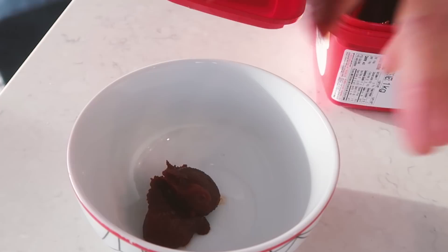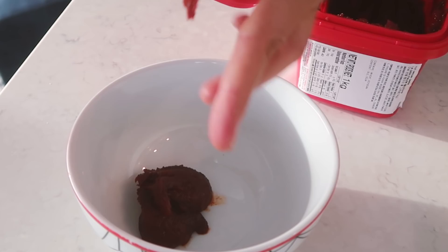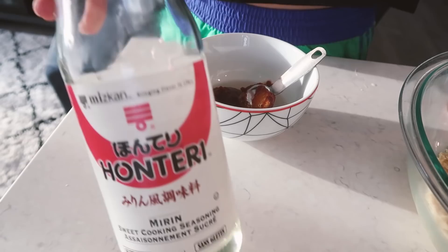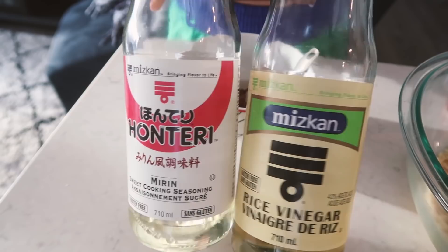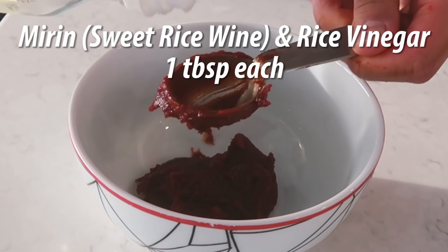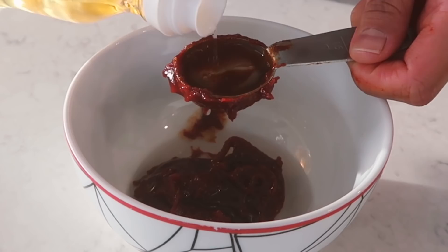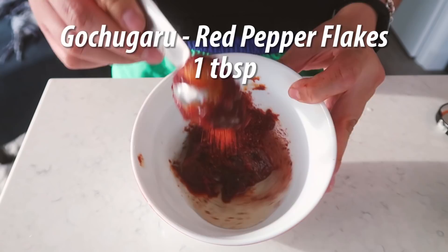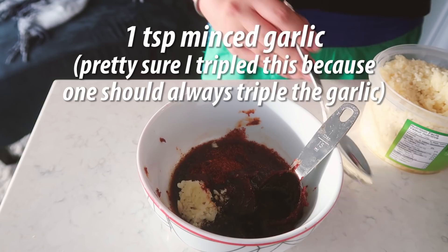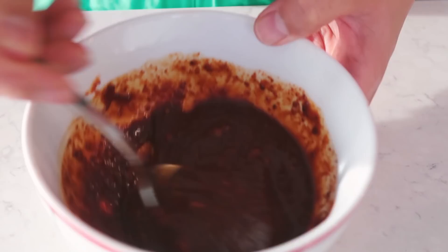Allow the soy curls to rehydrate while we make the sauce. In a small bowl, add gochujang — Korean red pepper paste — as the first very important ingredient. Jenn says rice vinegar verbally but the text shows rice wine, so I decided to use both: mirin, which is sweet rice wine, and rice vinegar. Then add gochugaru — red pepper flakes — and tamari or soy sauce. Of course, since it's a Korean dish, garlic is a must, so add some minced garlic and mix the sauce well.